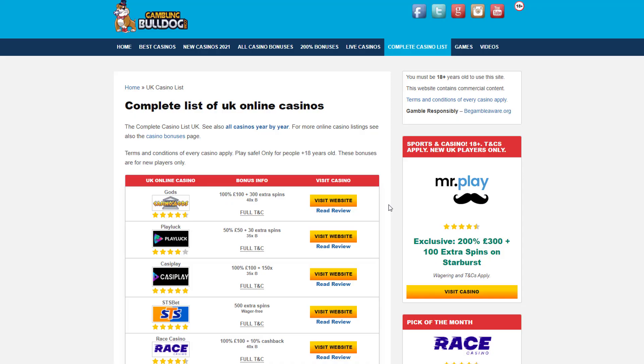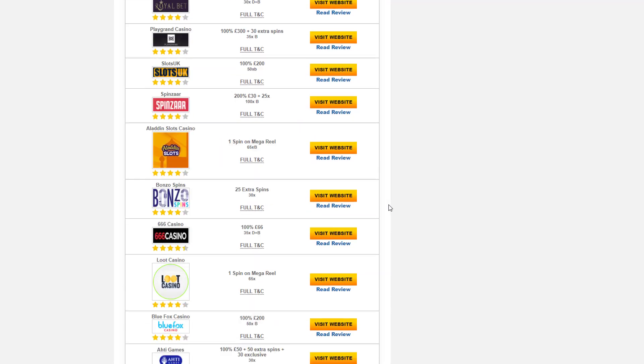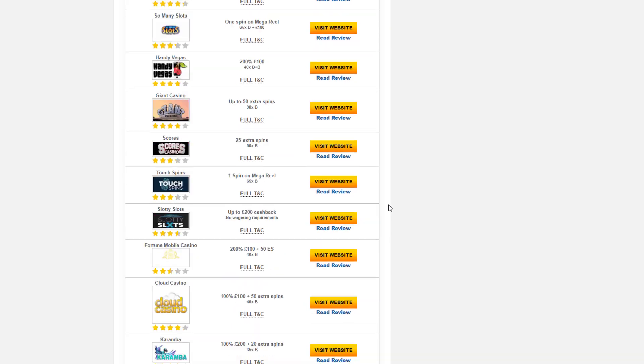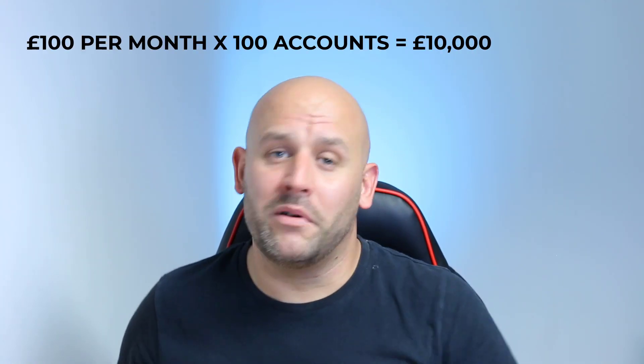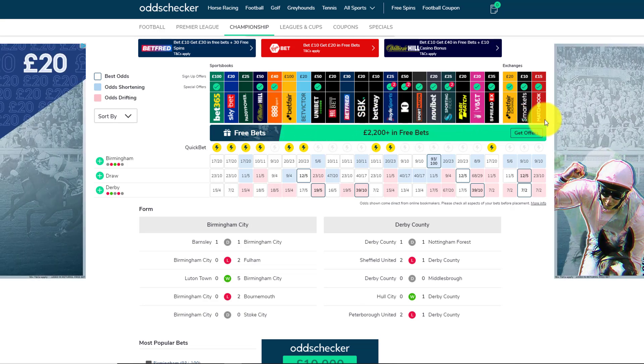The first way to navigate around affordability checks, if you are limited because you have a problem gambling, is to simply create more betting accounts with different companies. There are hundreds of bookmakers, online casinos, slots, and gaming websites where you can register independently. If you're limited to say £500 or £100 a month loss limit, just open another account with a different provider. On screen, odds checker shows 23 different betting providers — if you're limited to £100 lost per month with each, that means you can lose £2,300 every single month.